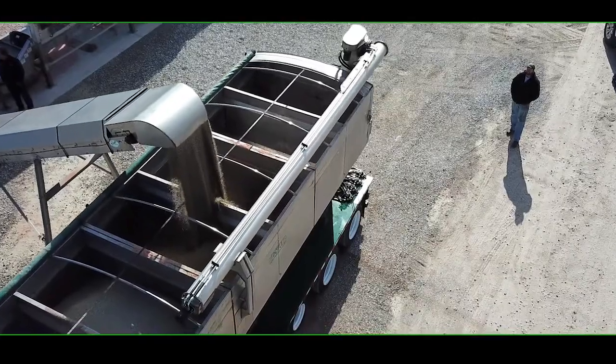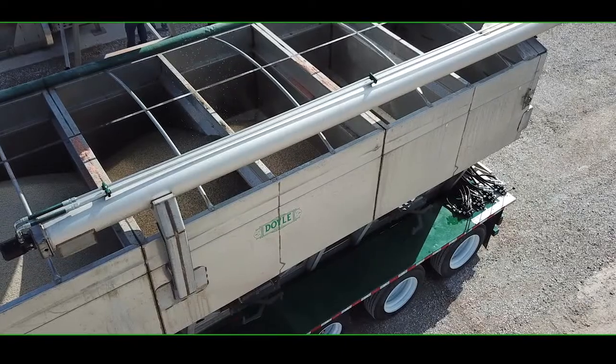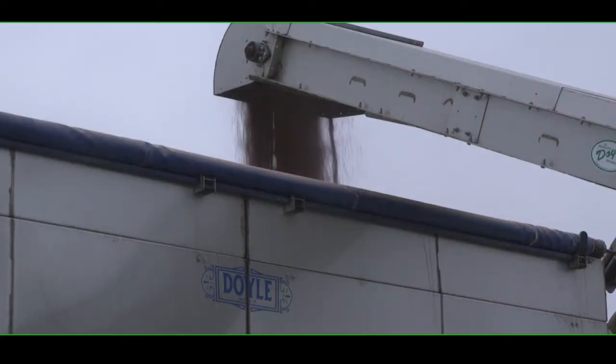Gain maximum efficiency by having truckloads of blended product ready to load as soon as the truck pulls under the loadout. This allows the system to load 24 tons in just minutes.